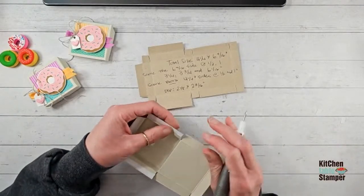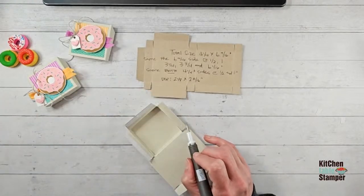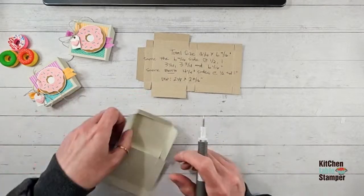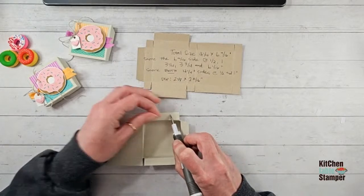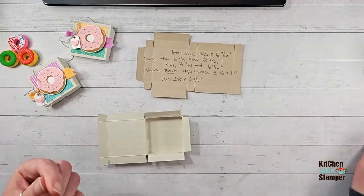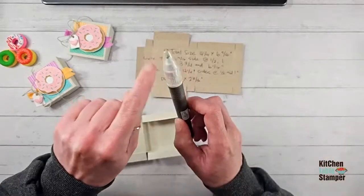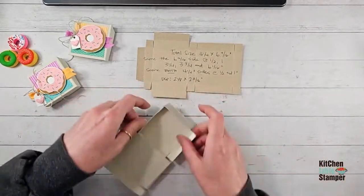I found scented donut pencils on Amazon, and these cute little pink-and-white fine felt-tip pens with a little donut dangle at the end. There's so much donut-themed stationery stuff out there — too many cute things to choose from!